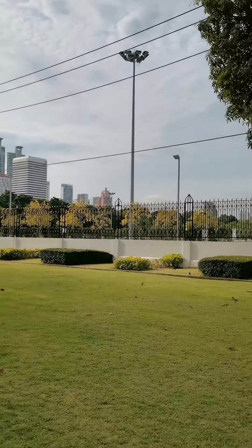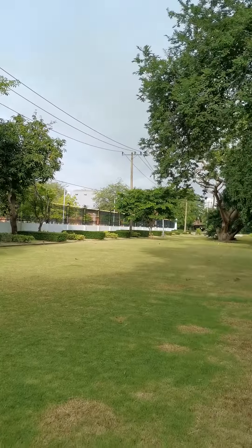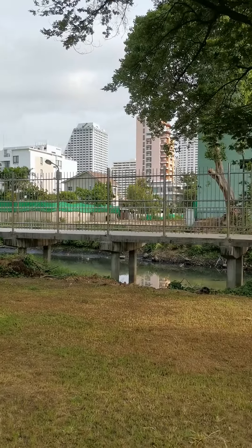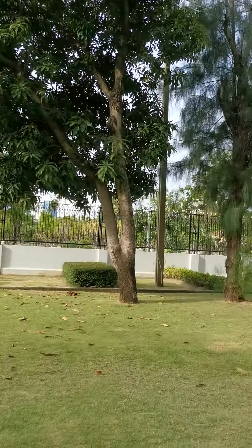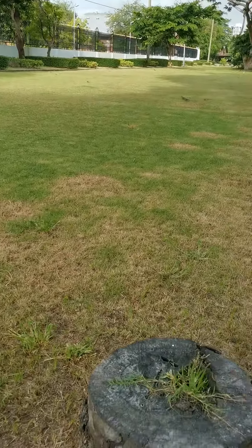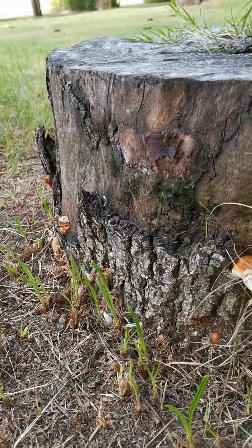We're at the Queen's Circuit Convention Center Park, just next to the canal. Over there is Nana Plaza, and over there is Ashok. It's a beautiful park here, and look what we found — a beautiful red color.